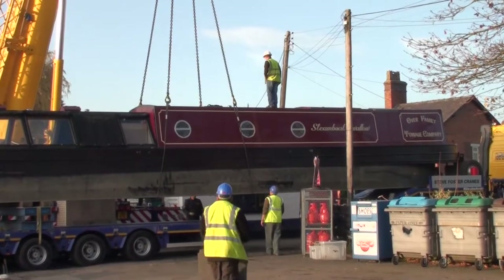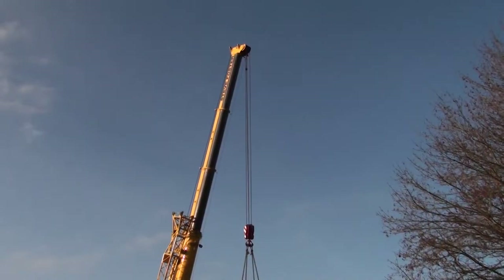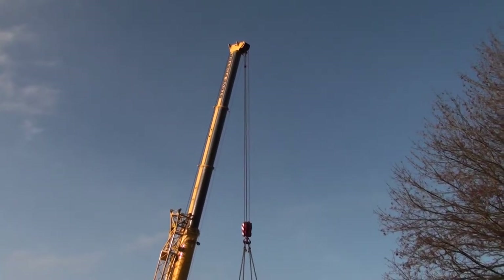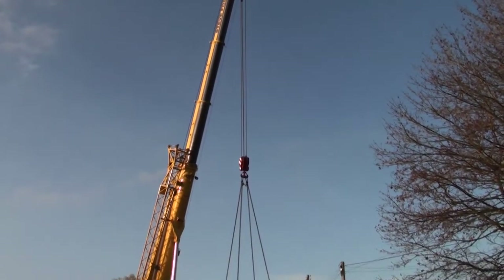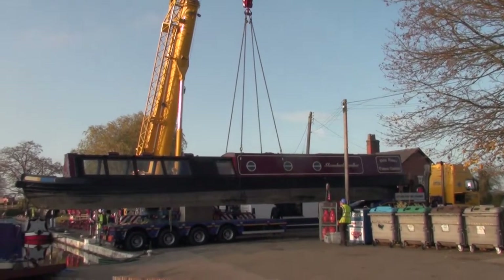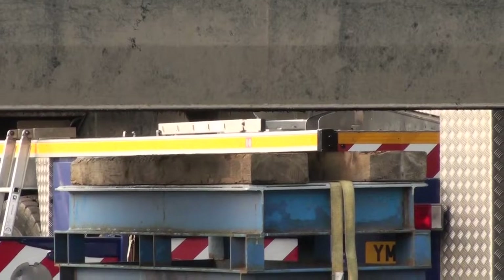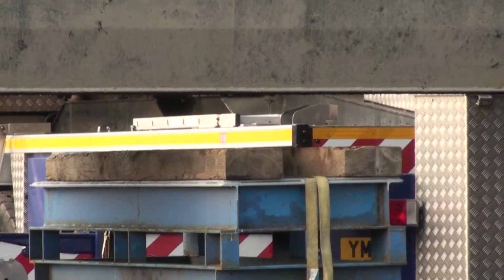This is where the expertise comes in of course. The crane takes the strain, we get a first check as to whether they're correctly positioned, and we have lift-off. The boat inches up into the air.